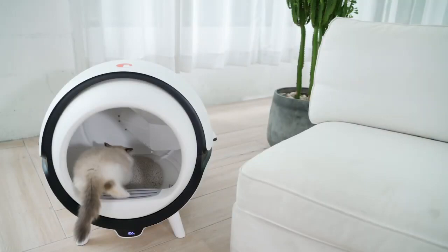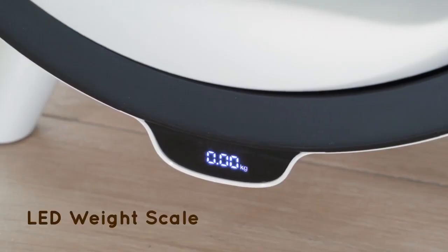Katzen also has an LED weight scale built in, so you can monitor your cat's weight, which is an important indicator of health.